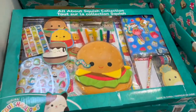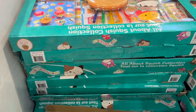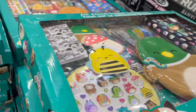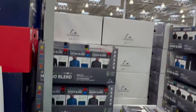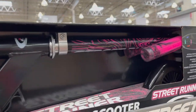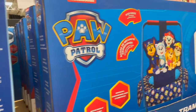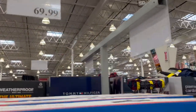Everybody loves Squishmallows — now they have a stationary set. Looks like there's a hamburger, a little duck, and a bumblebee. $38.99 — super cute. And they have a folding scooter for $49.99 — great colors, the neon pink and blue. Then Paw Patrol trampoline — we just got Ava a trampoline and she loves it. The little ones are $69.99.